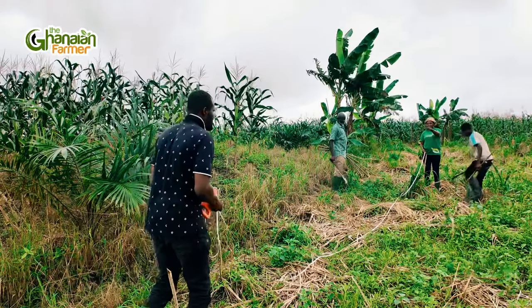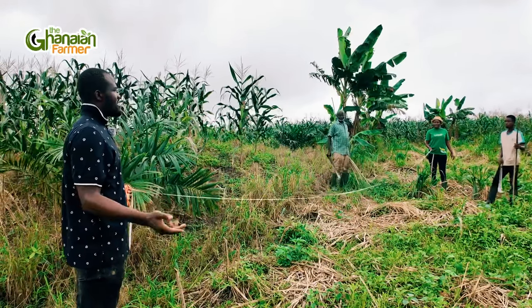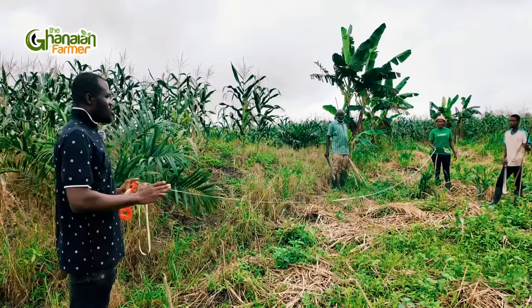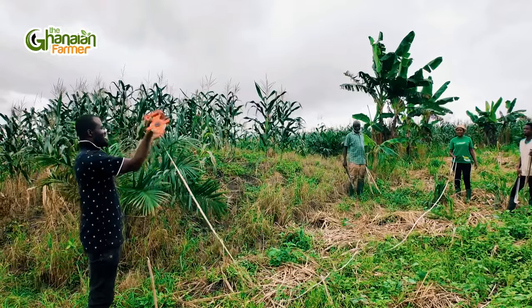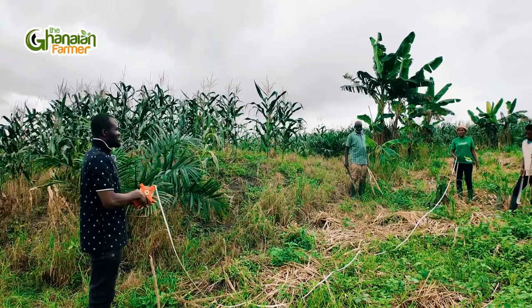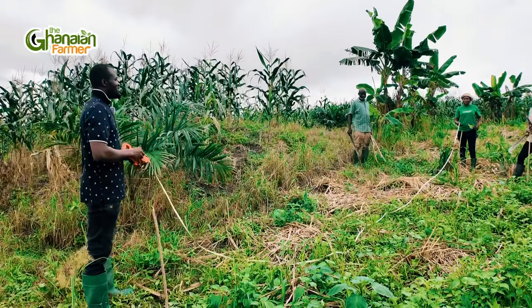We are leaving this distance because that's the actual planting distance for coconuts. There will be enough space because coconut branches alone are very long, so you leave the distance so that the branches don't intertwine with each other. That's basically why we space the plants at this distance.